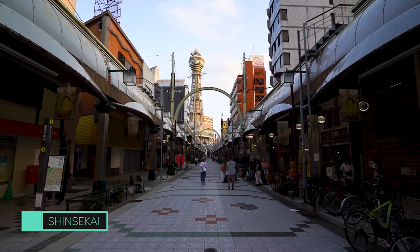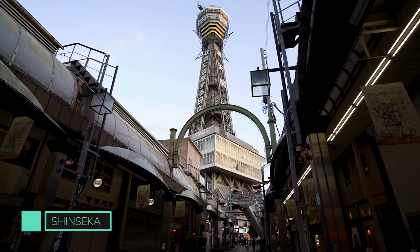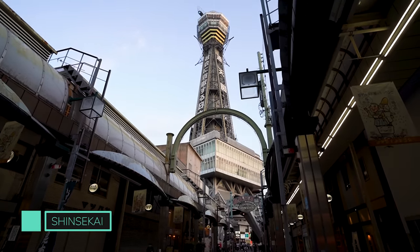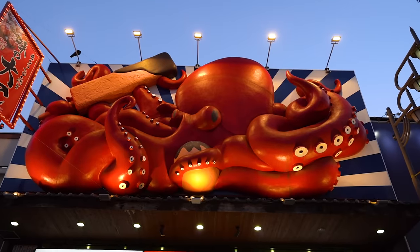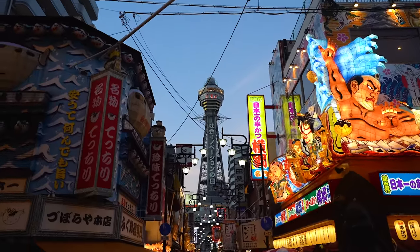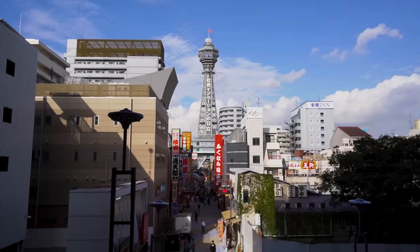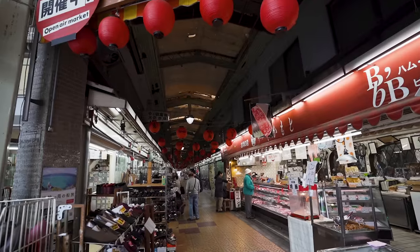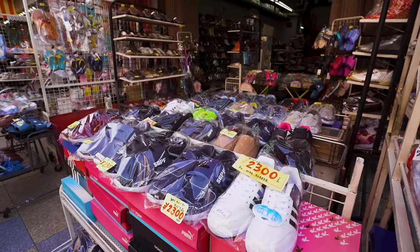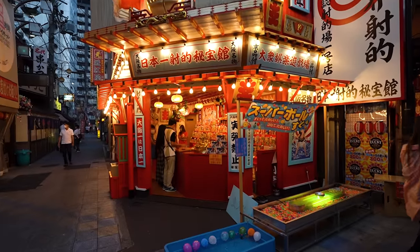A short walk from Shitenouji Temple is Shinsekai, which translates to New World, but over time this area got stuck in the past with minimal redevelopment. But that's what makes this place so interesting. You'll find a ton of eateries with huge signboards lining the streets, just like in Dotonbori. At the centre of it all is Tsutenkaku Tower. You can head to the top to catch a view of all the lights and excitement from above. As you wander around you'll come across old Japanese storefronts and arcades, which gives you a glimpse of what life was like in the early 20th century.